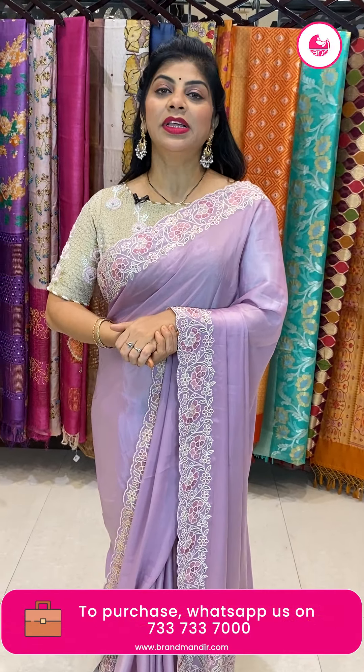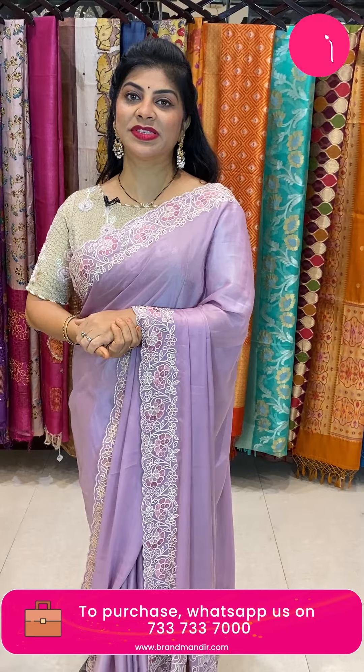There is a beautiful offer going on from the 15th to the 23rd of this month. Every video call purchase will get a 20% gift coupon that you can use for your next purchase.